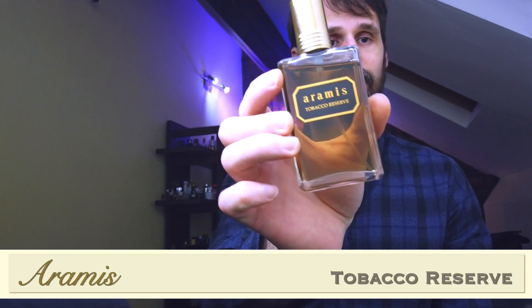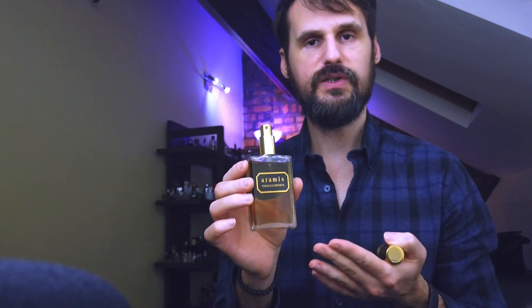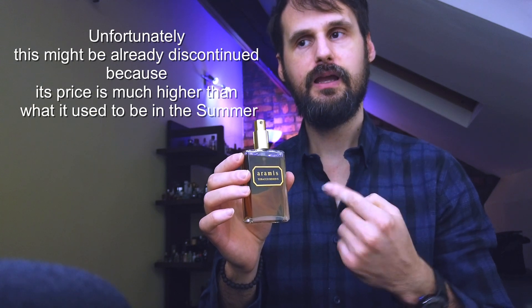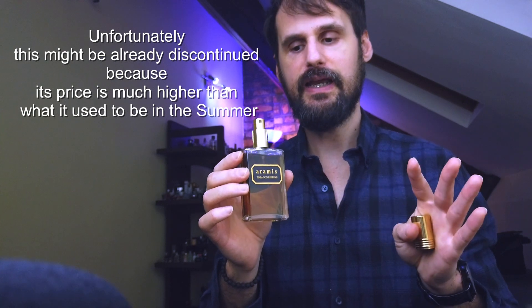At number five is a fragrance from a house I truly respect and I'm really happy they created this: Aramis Tobacco Reserve. Why am I happy with this fragrance? Not only because I own it and it smells great, but because Aramis shows they can keep up with modern releases while still making something unique and interesting with the Aramis DNA, quality, and complexity. It has the performance. Smells great. Aramis, well done.